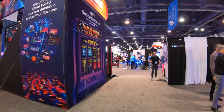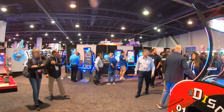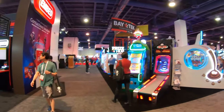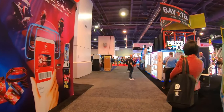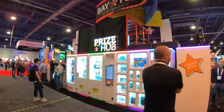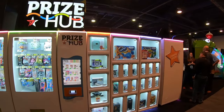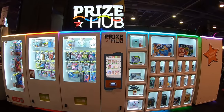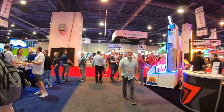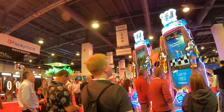We've seen so many great things today and we're heading back toward the center of the show. There's a larger version of those prize hubs — if you run an unmanned arcade, these prize hubs are amazing for operating without employees and still allowing players to win prizes with tickets. Another reminder: if you're enjoying this content, smash that like button, hit subscribe, and hit the bell for notifications.